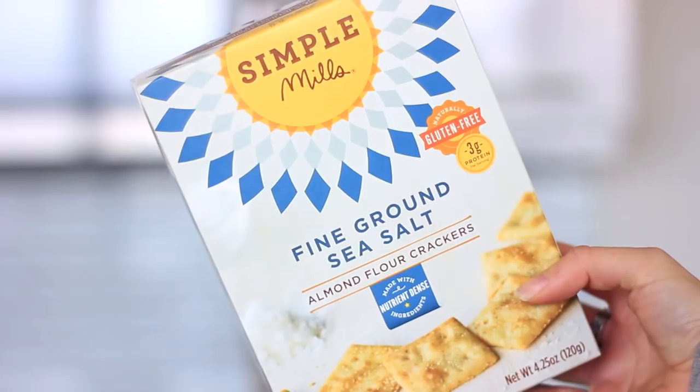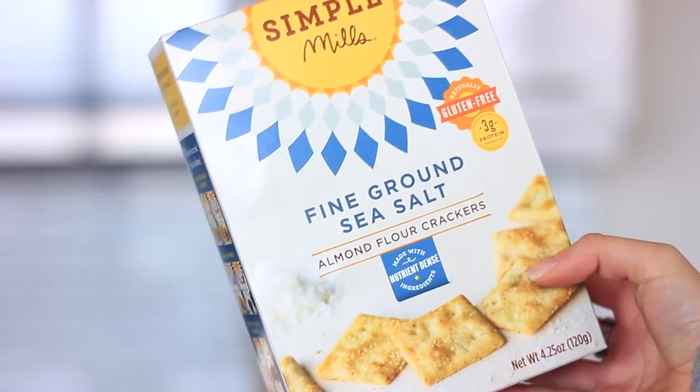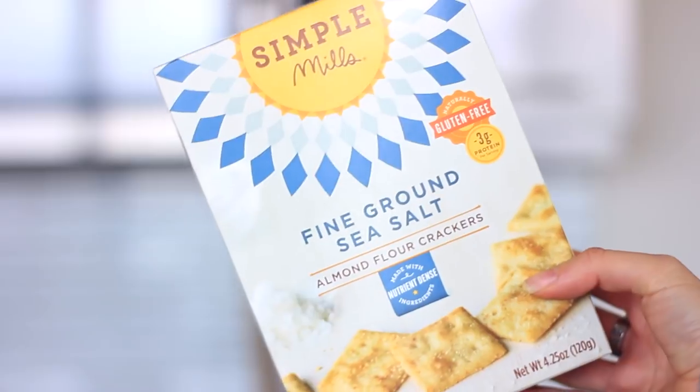The first thing I picked up are these fine ground sea salt almond flour crackers by Simple Mills. These are by far my favorite cracker — they're grain free, only made with a few ingredients, and they taste so good, better than any other cracker. Highly recommend trying them. If you're not from the U.S., I'll link a place where you can get them in Canada online. They're gluten-free and have three grams of protein.